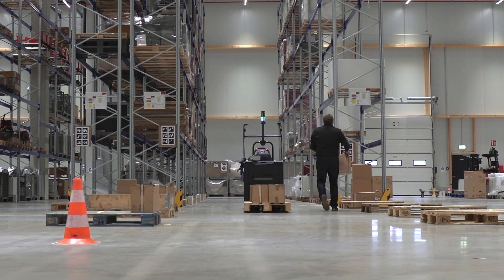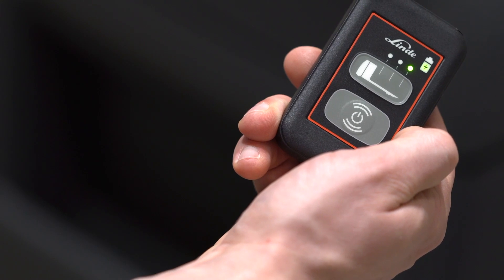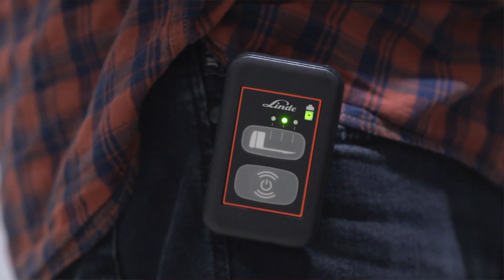So, let's have a closer look at how the truck and the operator are acting together. The operator is wearing a small remote unit, which is paired with ultra-wideband technology with his truck. To activate the semi-automated mode, the operator simply has to press a button at the beginning of an aisle.